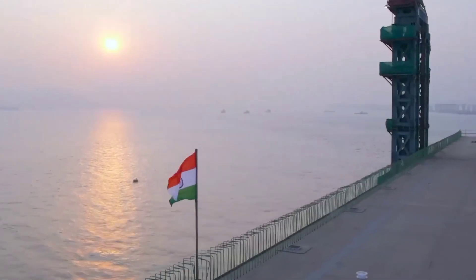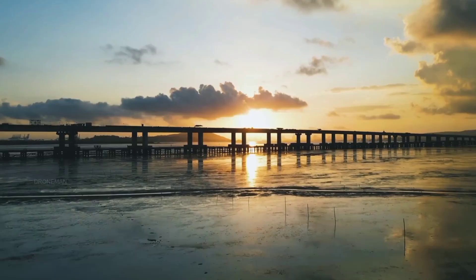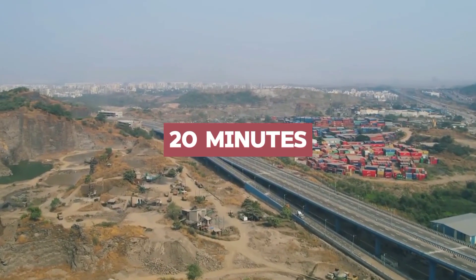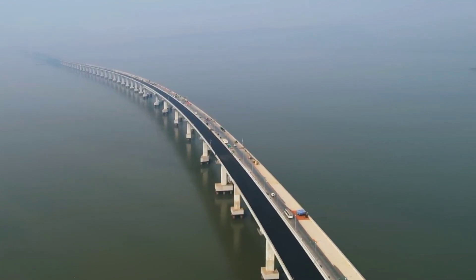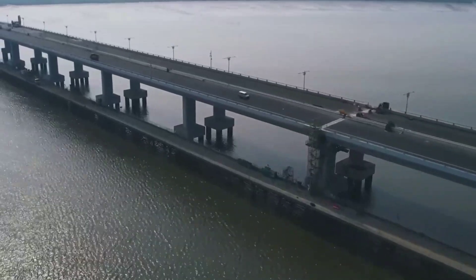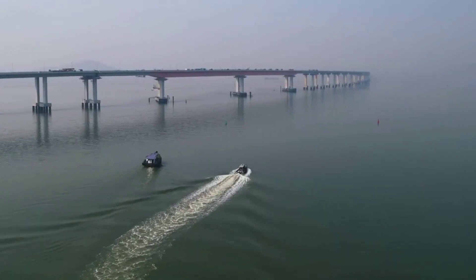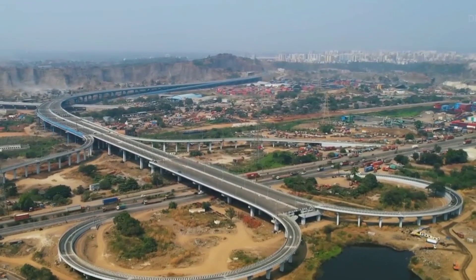The Mumbai Trans Harbor Link is here to revolutionize your commute. This 21.7-kilometer bridge is a portal to a faster, smoother future — imagine zooming across Mumbai Bay in just 20 minutes, leaving the city's chaos behind. This six-lane marvel gracefully cuts through urban landscapes, tranquil waters, and undulating waves, connecting Sewri to Navi Mumbai in style. Instead of battling frustrating traffic signals, you'll enjoy a seamless journey away from the hustle and bustle.